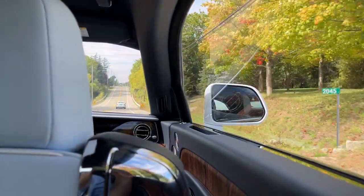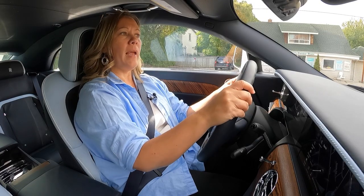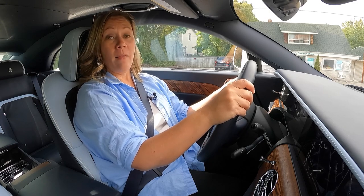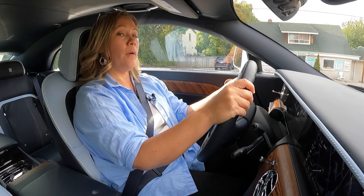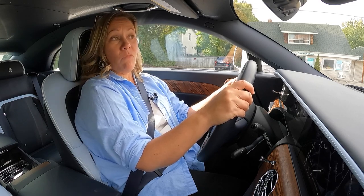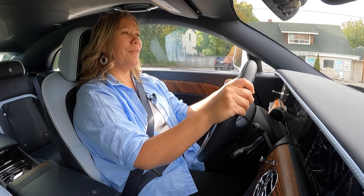They want this near-silent operation, they want this ultra-smooth ride with no vibrations from the engine and that sort of thing. The average Rolls-Royce owner doesn't drive their car more than a few kilometers a day, so it makes a lot of sense for a lot of people who can afford this level of luxury.